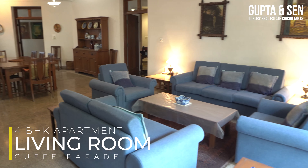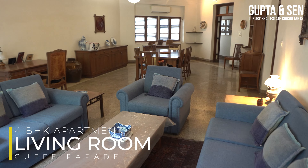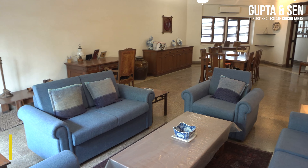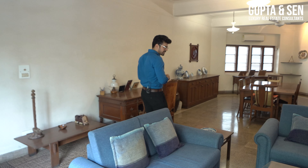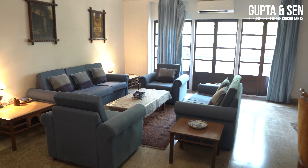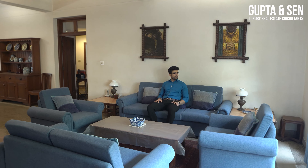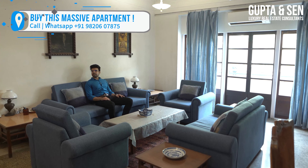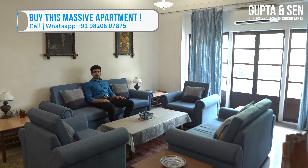Entering the place, the first thing we're greeted by is an absolutely massive living space, and it's very nicely done up with vintage furniture — fitting for an Art Deco property. The seating lounge has a capacity of seven people with nice comfortable sofas. To my left is the wrap-around balcony, which we'll check out in a bit. I also like the color scheme — very subtle.